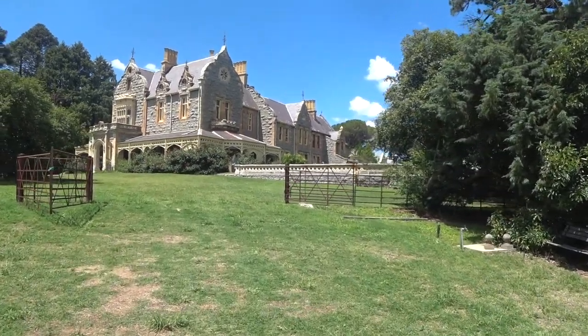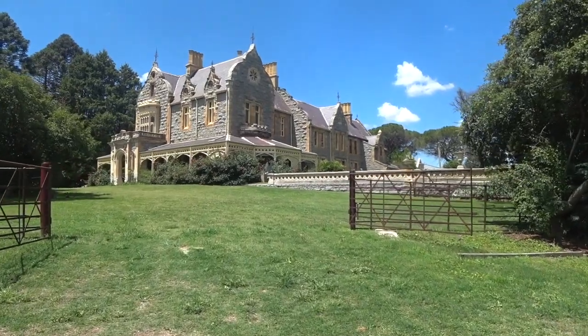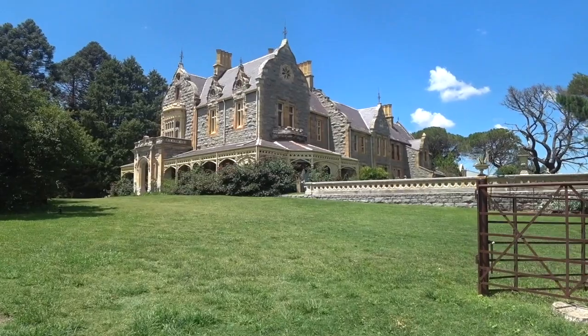Abercrombie House, Bathurst — what a beautiful place. I'm dying to know the history, we'll find out in a minute. Just beautiful.